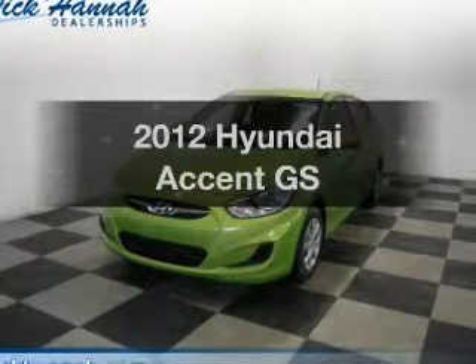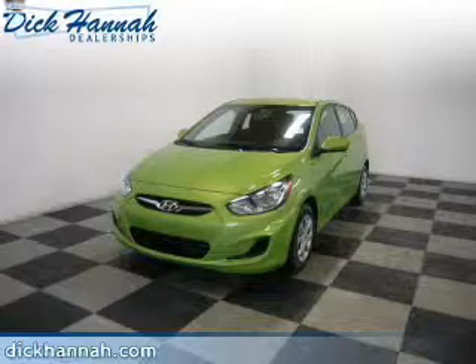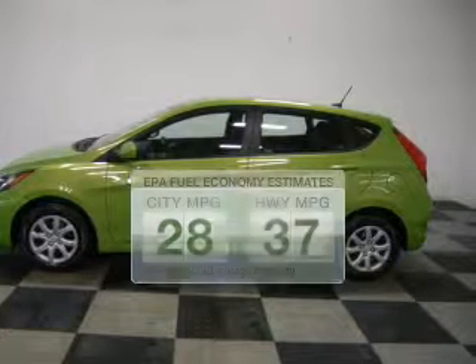Check out this 2012 Hyundai Accent. Everything you need under one roof with this great vehicle. Low emissions and the good fuel economy offered in this vehicle are important to you and to the environment.